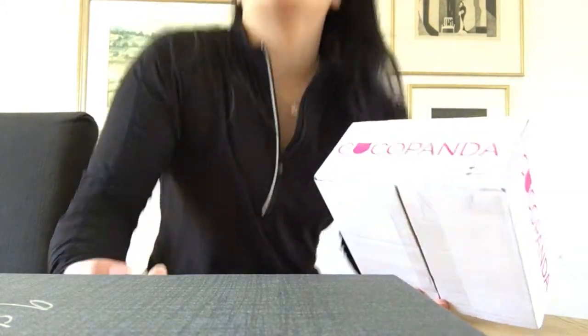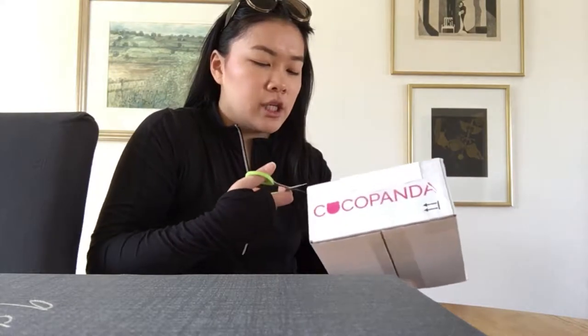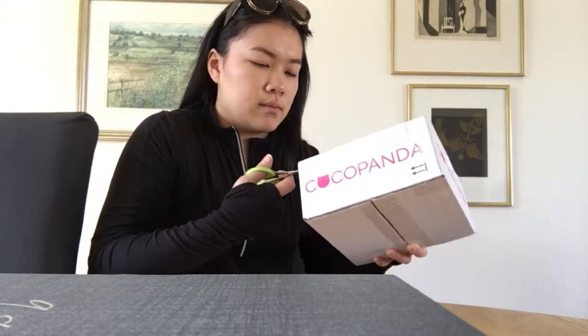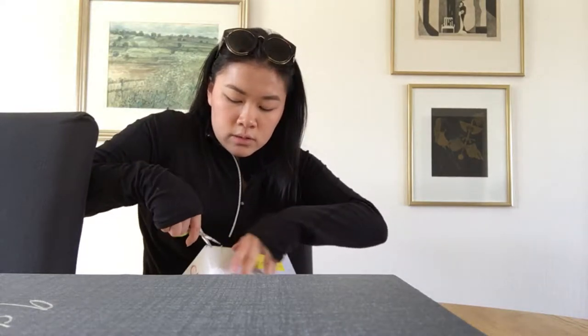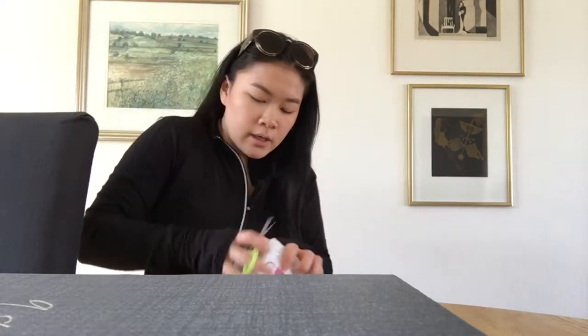Hi! So, oh my god, the lighting. This is day four I think, and I'm going to do an unboxing again. I feel like I'm only doing haul videos, but I hope you are okay with that. I ordered from PocoPanda and I am so excited. And as I said, I ordered it so it's not sponsored or anything. I wish it was, but no, I'm not there yet.